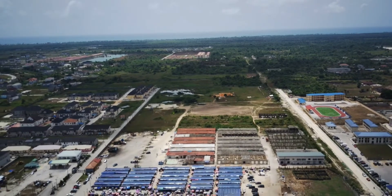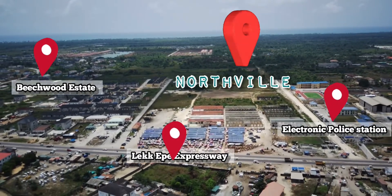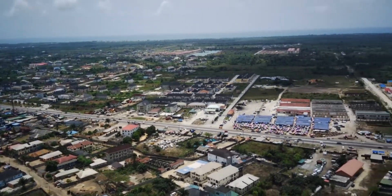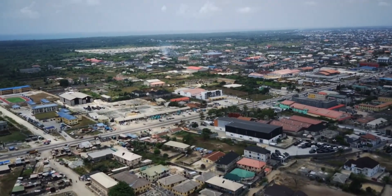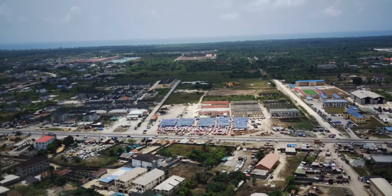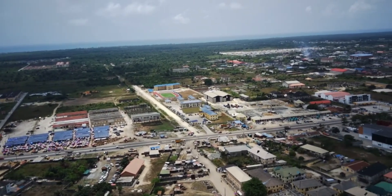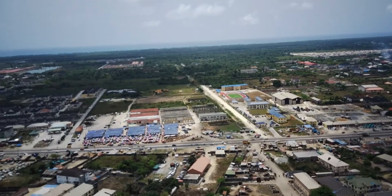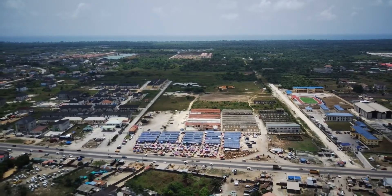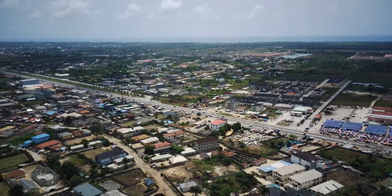This property is strategically located at the centre of Bogije, and Bogije is one of the fastest developing locations on the Ibeju-Lekki axis of Ajah. Whether you are looking to build a home for yourself and your family, buy for investment to sell off later, or buy and build for short-let purposes or to let out — this place is very strategic, and you would want to do that right here at Northville Estates.